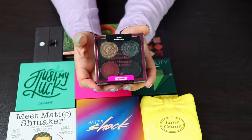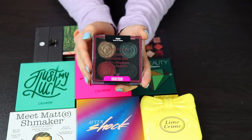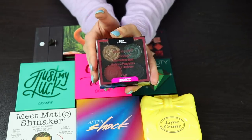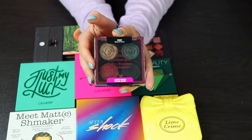Moving on — this is a quad that I have from Wet n' Wild. I do not like this at all. I don't find this formula to be very easy to work with — it's very powdery, hard to blend out, and the shimmers aren't really even that shimmery. So I'm going to have a very easy time getting rid of this, because I just don't think this is a very good product.